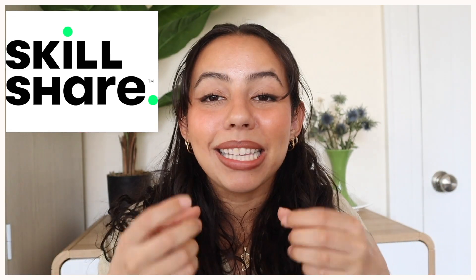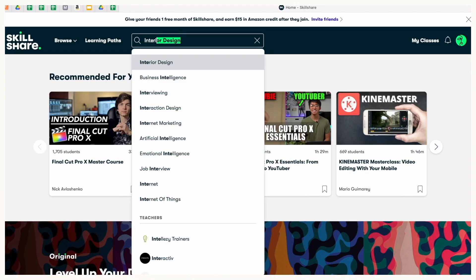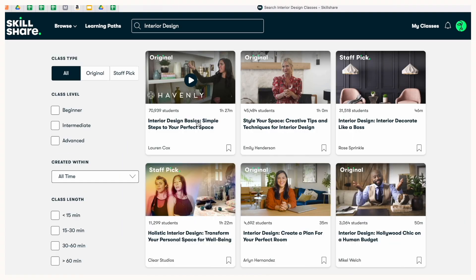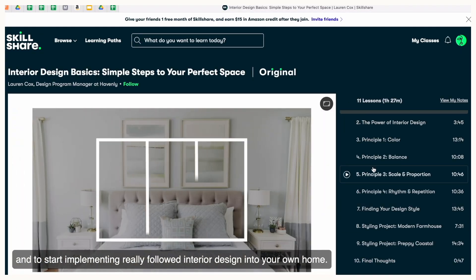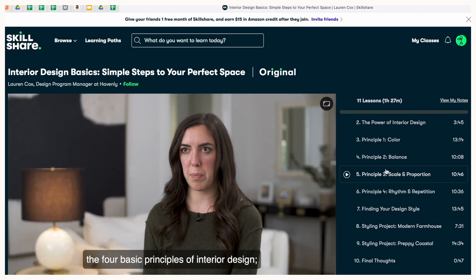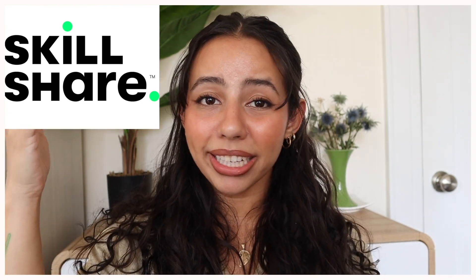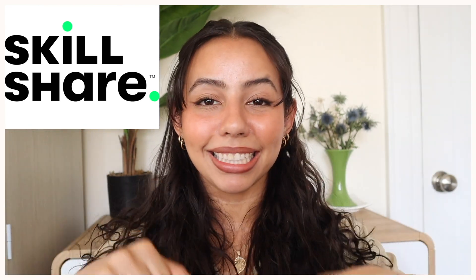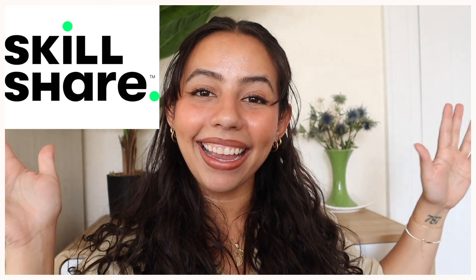I've been looking for more aesthetically pleasing ways to present my apartment to you, so I started watching this incredible series of classes by Lauren Cox called Interior Design Basics. There are like 11 different types of classes depending on your vibe for interior design, and I've been learning new things I need to apply to my apartment immediately. The first thousand people to join through the link in the description will get one month free trial of Skillshare. Thank you so much, Skillshare.